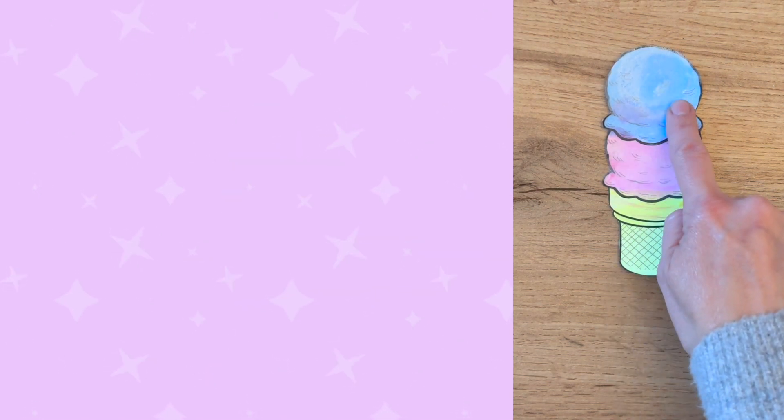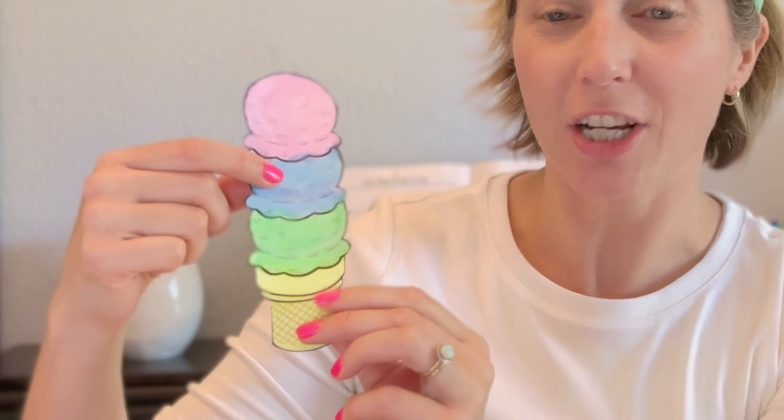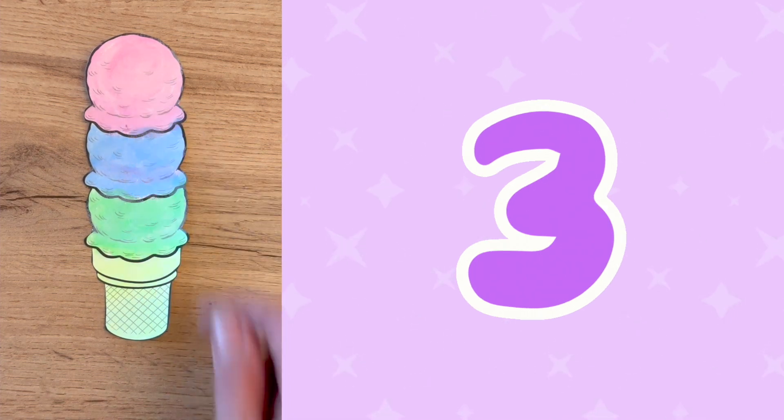How many scoops do you see on this ice cream cone? One, two! Hooray! That's some good counting! Keep clapping for me! Are you ready to practice on our biggest ice cream cone yet? One, two, five! Oh, hold on a second! There are not five scoops on this ice cream cone. I think I might have gotten my counting mixed up. This time I'm going to go slower and I will touch each ice cream scoop as I count it. Will you help me by clapping again each time we count a number? Thank you! One, two, three! That's better!